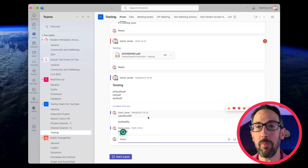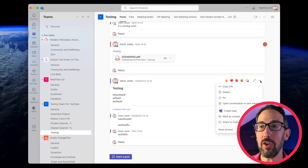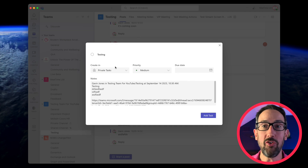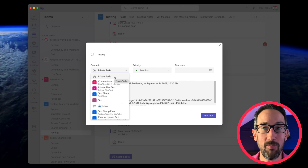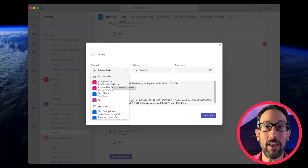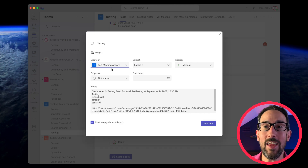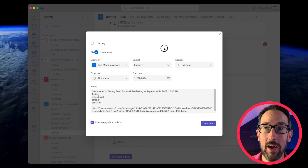Tip number two: get things into tasks. Wherever you are in Teams — whether it's a message halfway down a thread or an entire message thread — you can click on the three dots and create a task. You can put it in your private tasks (what Microsoft now calls To-Do, as they're merging Microsoft To-Do and Microsoft Planner together), or stick it in a Planner plan. You can assign it to somebody and give it a due date.